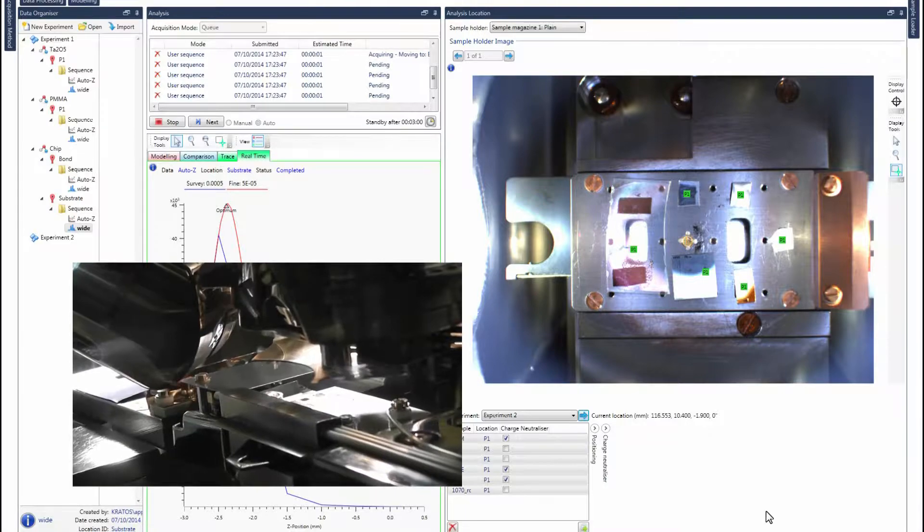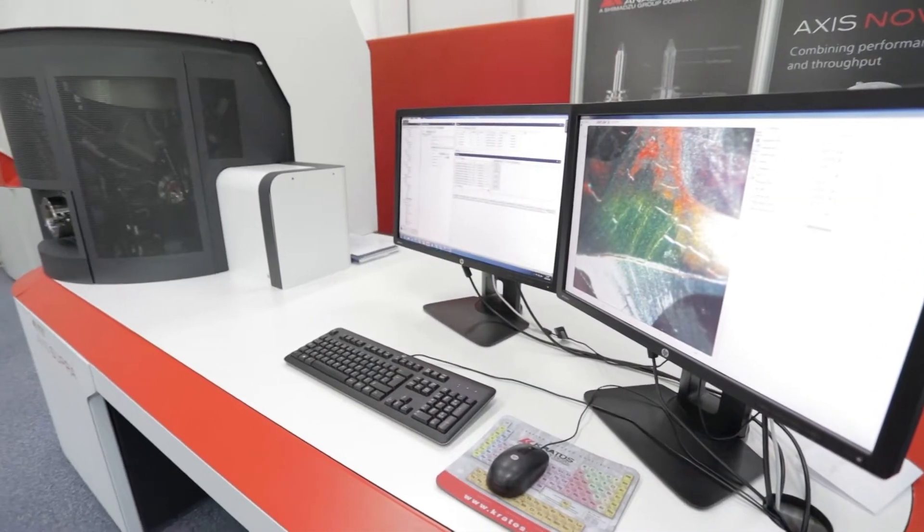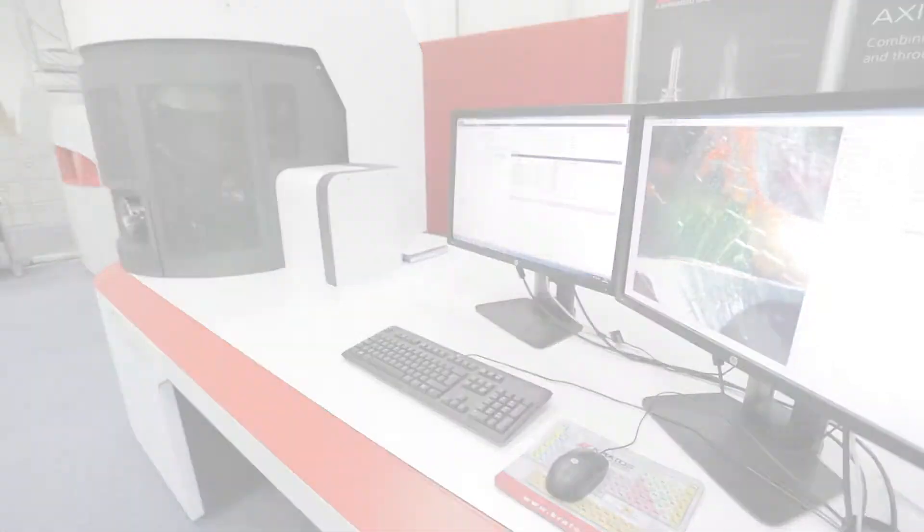The automated sample transfer means we can train lots of students and we don't risk them dropping their samples inside the vacuum. The queue system is really useful because students can queue up their jobs and go away — we can run overnight, we can run over the weekend, and you don't have to physically be there.